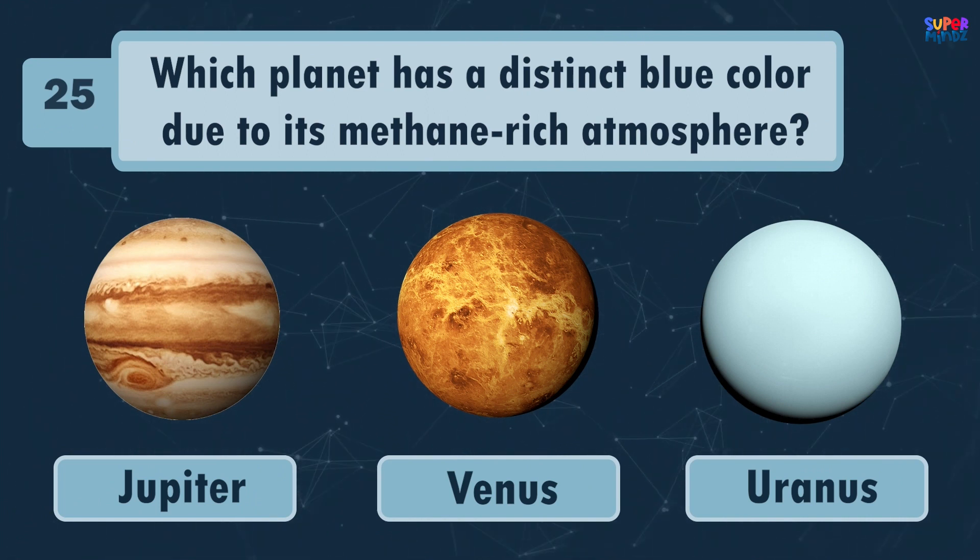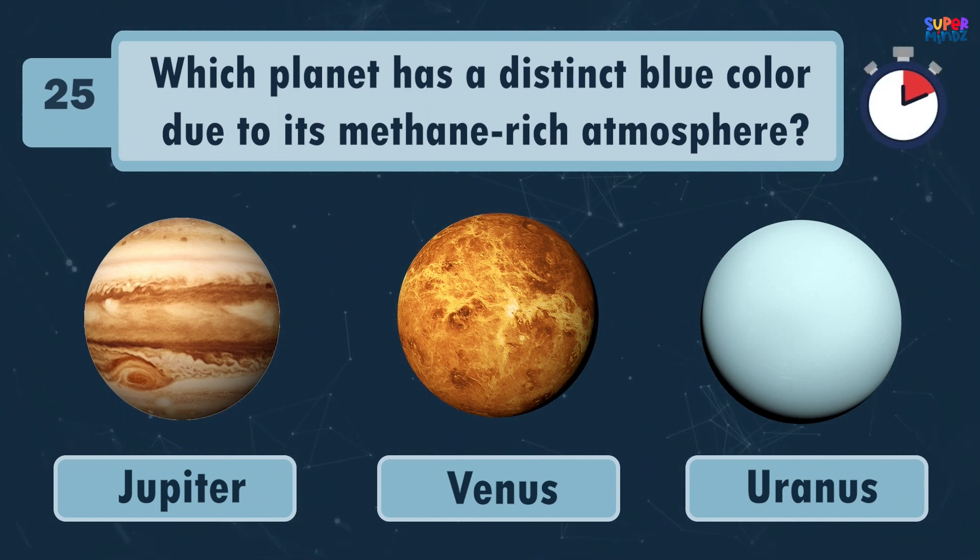Which planet has a distinct blue color due to its methane-rich atmosphere? Uranus!